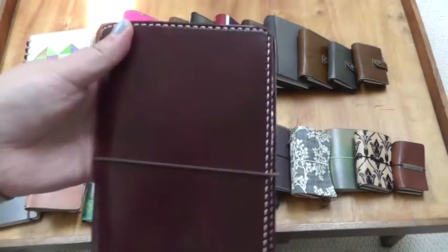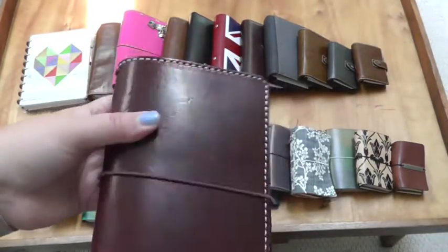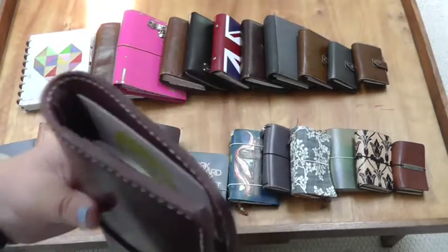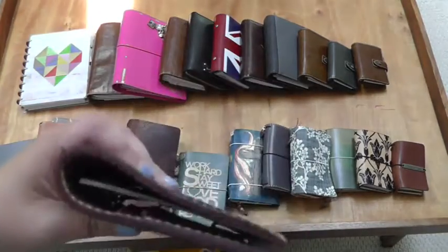A Chic Sparrow Mr. Darcy personal size in brown. I believe this is the deluxe, and this was what I was using as my planner before I switched into the Annika Hamby for spring. So this is currently sitting empty, but I love this one for fall and winter. I just love this leather and how thick it is.